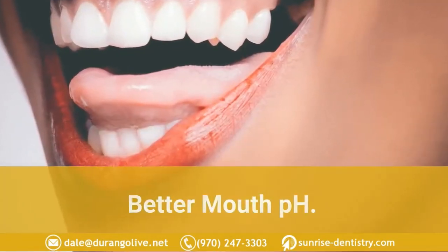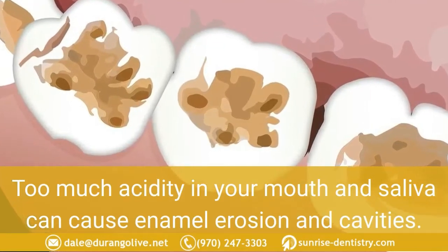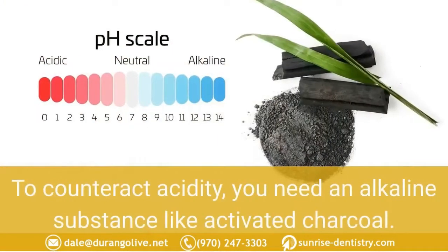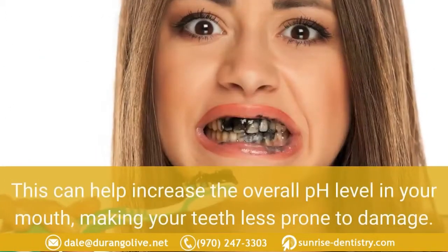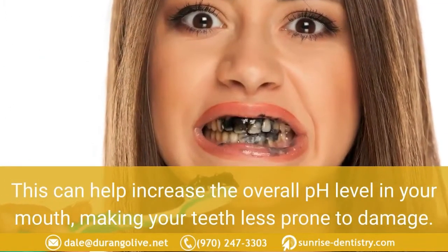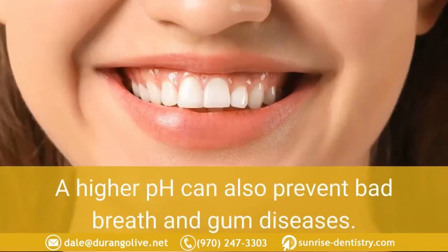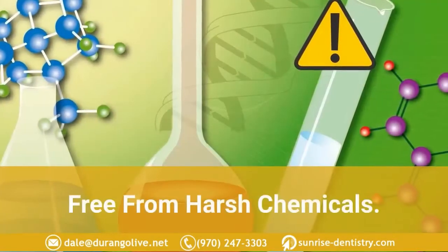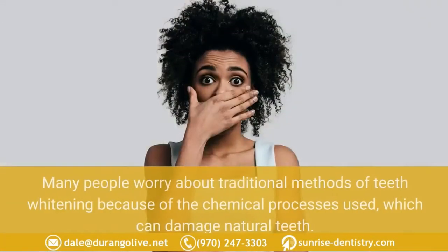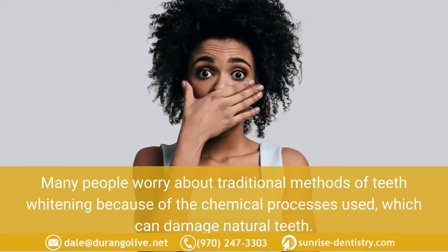It can also improve mouth pH. Too much acidity in your mouth and saliva can cause enamel erosion and cavities. To counteract acidity you need an alkaline substance like activated charcoal, which can help increase the overall pH level in your mouth, making your teeth less prone to damage. A higher pH can also prevent bad breath and gum disease.